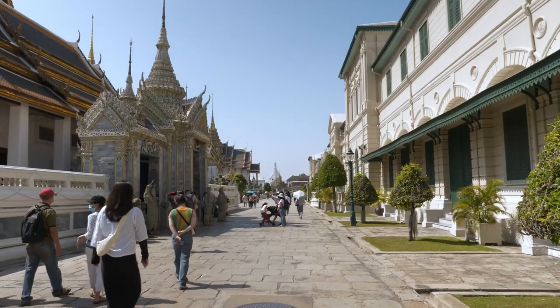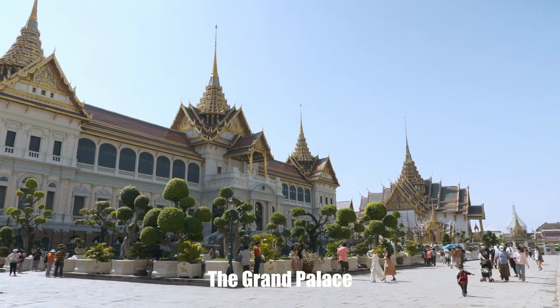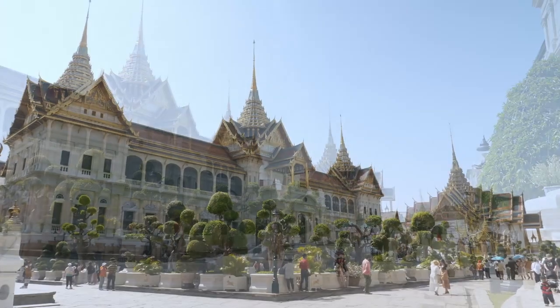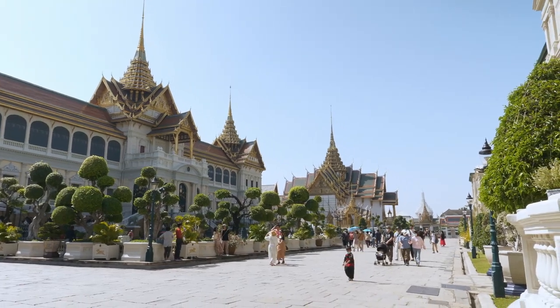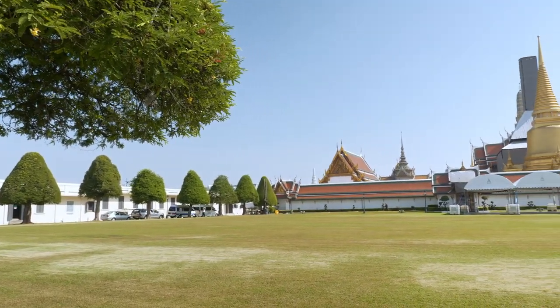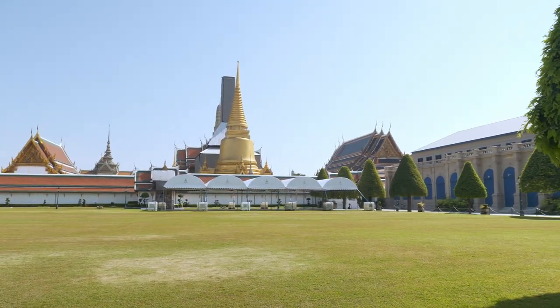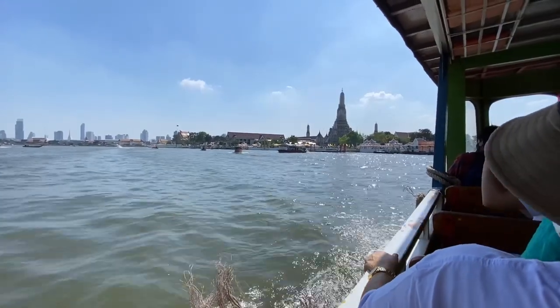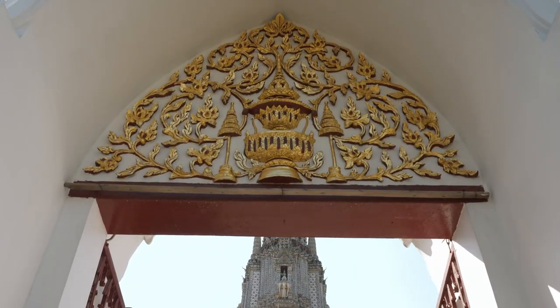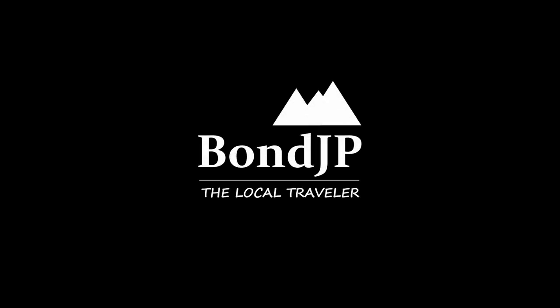On the way out, we will pass the Grand Palace. This is Chakri Mahaprasad, which has a mixed lower part of European style with a Thai style roof. And that's it for today, everybody. Please check out the description — I've already provided the map and the link to book a tour. If you like it, please hit the like button. In the next video, I will take you to Wat Arun, or the Temple of Dawn. So stay tuned and subscribe to the channel. See you in the next video.